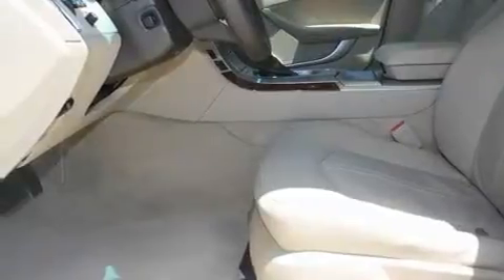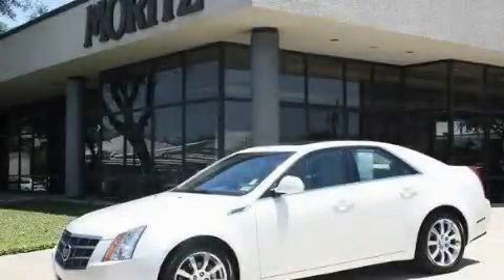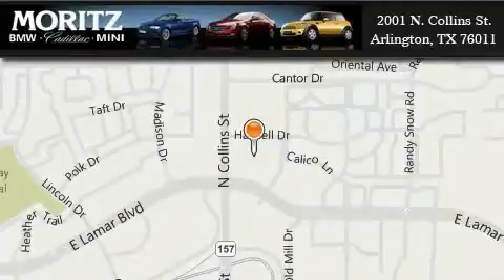We hope you found this video informative. Please contact us today. Moritz Cadillac BMW Mini is located at 2001 North Collins Street in Arlington. Our goal is to exceed all of your expectations to ensure that you'll return for future visits.